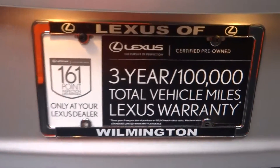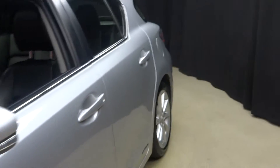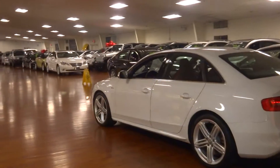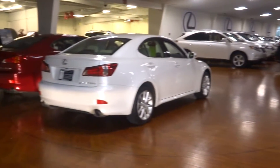Plenty of room in the trunk. And it's Lexus certified to boot. If you're looking for more information on this 2011 silver CT200H, or if you want information on any of our other 100-plus pre-owned vehicles in our inventory in our 90,000 square foot pre-owned showroom.